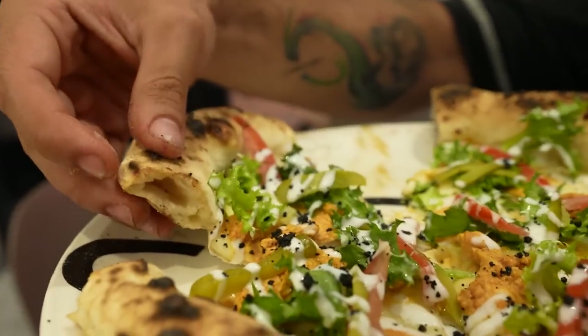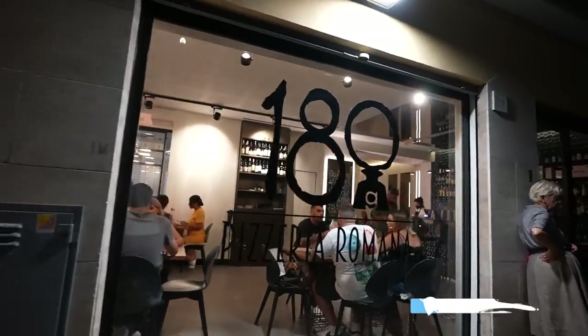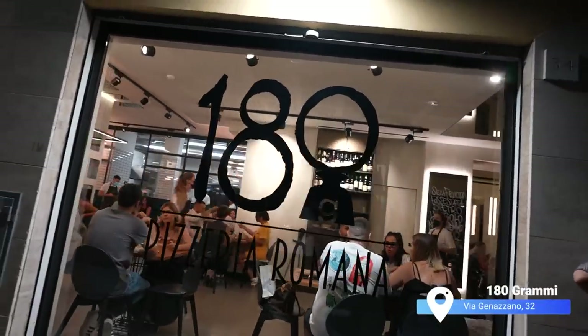I know why Vito sent me here — it's not only for the ingredients and the combo, but the dough of the pizza is incredible. It's totally amazing. The second pizzeria that Vito told me is one of the best in Rome is 180 Grammi — that means 180 grams, the size of the dough balls. Let's go try it and see if it's good.